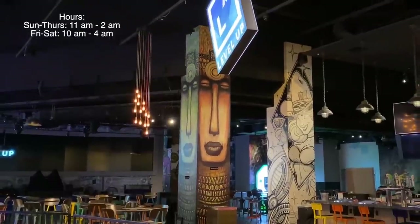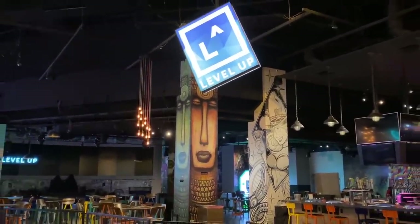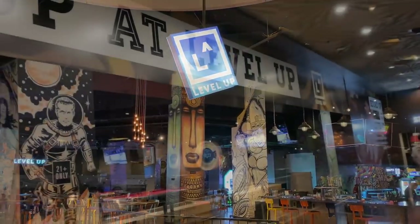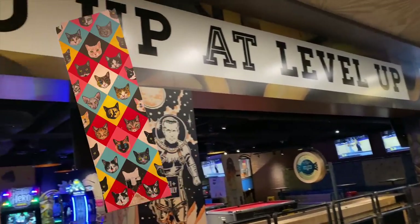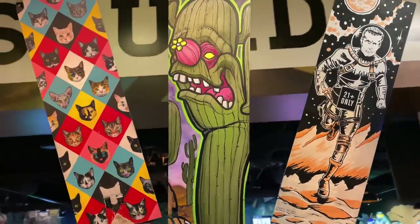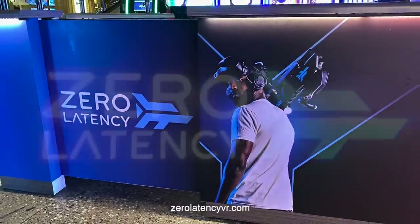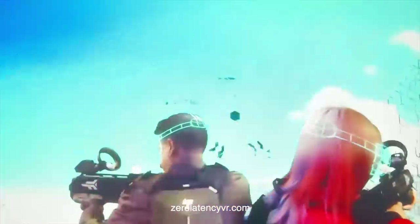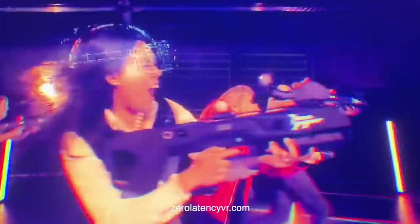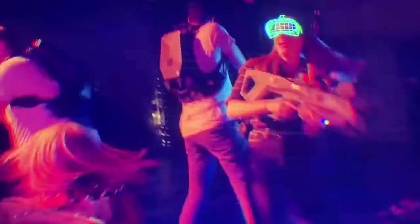There's live music, entertainment, and plenty of adult beverages. The decor and artwork are eye-catching and colorful — it kind of reminds me of the street art in downtown. Level Up is also home to Zero Latency, an immersive virtual reality experience that'll absolutely blow your mind, by yourself or together with seven of your friends.